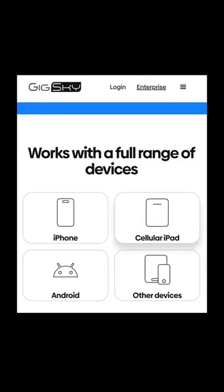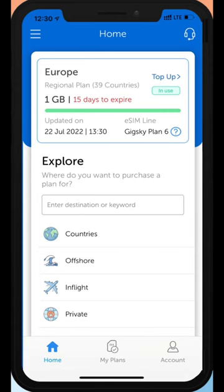The eSIM card gives you data — it acts like internet. You can FaceTime, iMessage, Google stuff, and it's also compatible on a ton of devices.